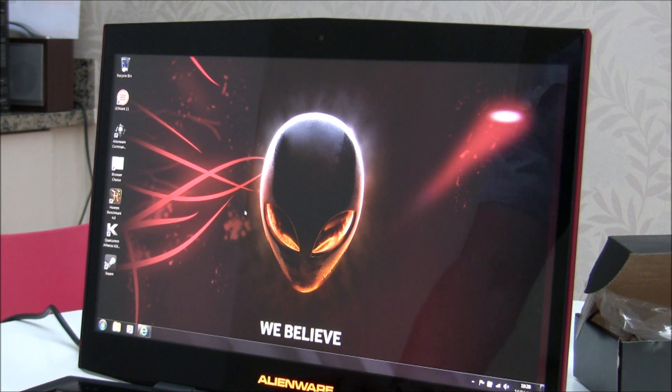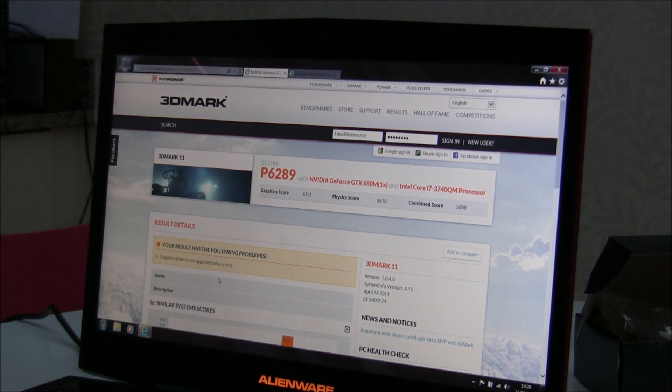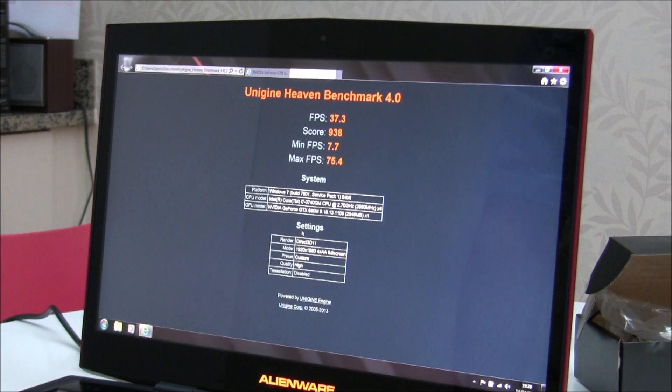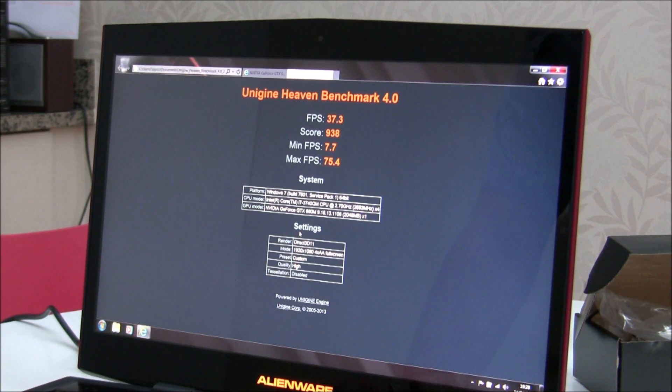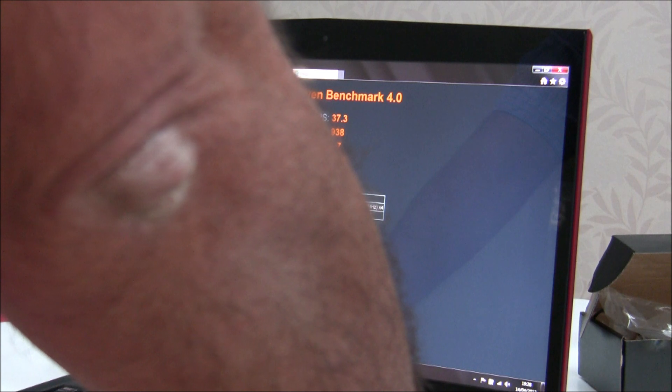Here we've run some of the common benchmarks. The first one was 3DMark 11, and you can see that the M17x with the 680M GPU and 3740QM CPU scored a 3DMark 11 score of 6289. We also ran the Heaven gaming benchmark, which came back with a score of 938. All in all, this is a pretty powerful machine. We ran all these tests without changing any of the drivers — essentially these are stock benchmarks, running the machine as it shipped after Windows updates.